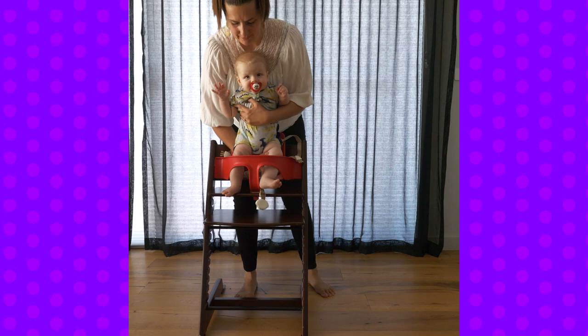The Stokke TripTrap high chair is one I think is the best out there. I recommend it to parents and use it at home with my own children. If you want to know why, click on the link above where I go into more detail about the benefits of the Stokke TripTrap chair.